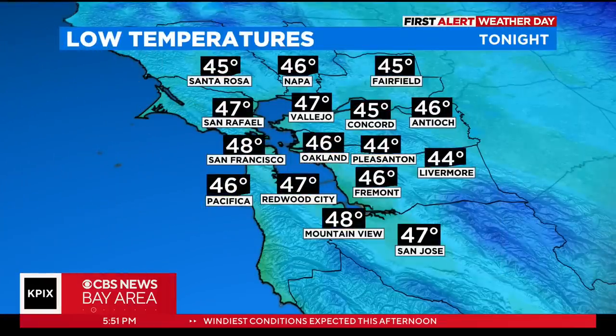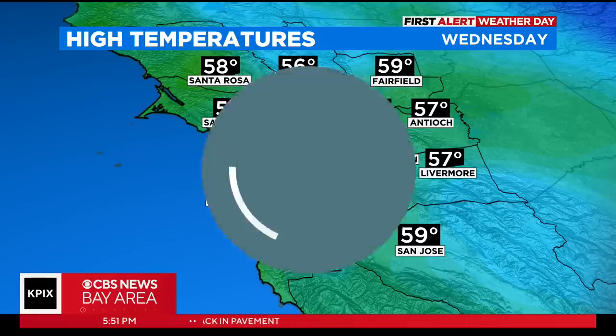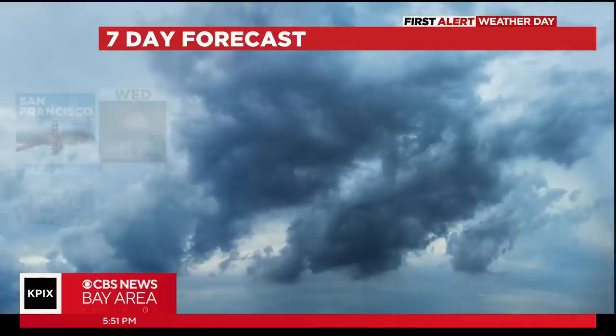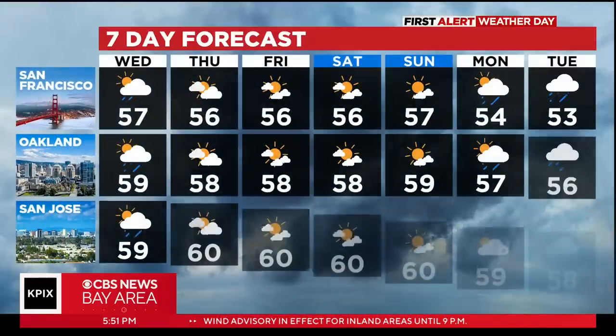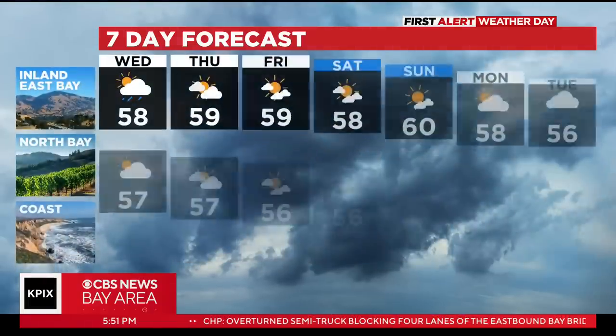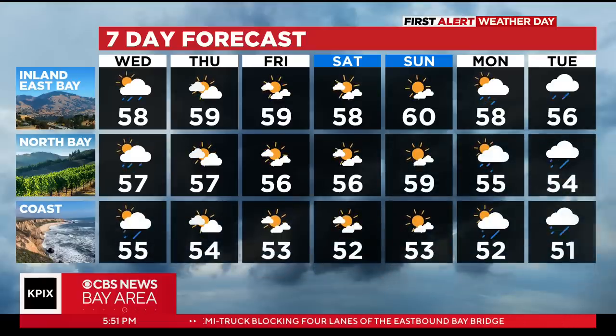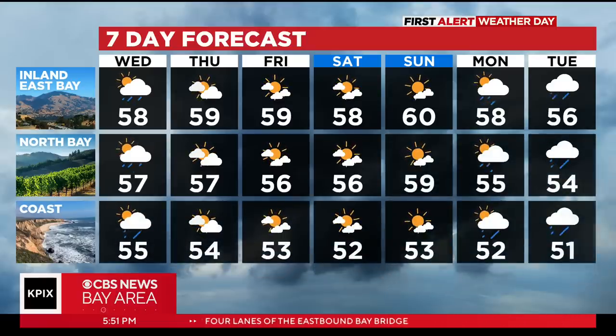Low temperatures tonight dropping down into the mid to upper 40s, which is very close to our current temperatures in most locations. Not much of a warm-up even once the showers wind down and we dry out tomorrow afternoon — only upper 50s, with the warmest spots around 60 degrees. We have a four-day stretch of dry weather looking likely Thursday through the weekend, though Thursday has an outside chance of showers for the North Bay. Even dry weather won't be warm weather — we're going to stay in the mid to upper 50s to around 60, with yet another storm system headed our way Monday night into Tuesday of next week.